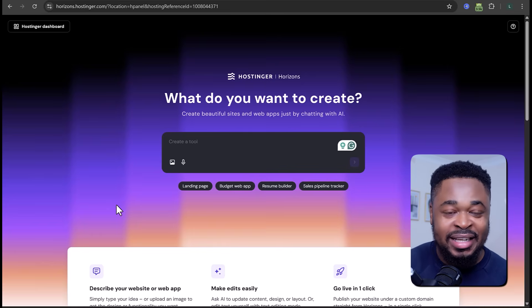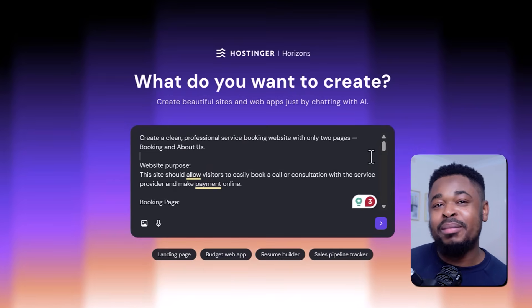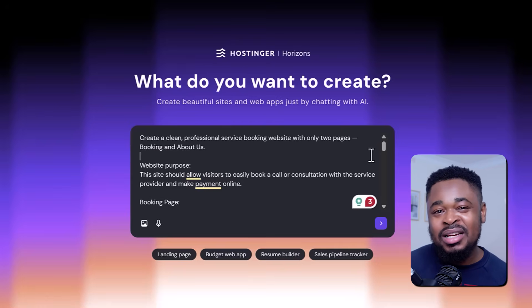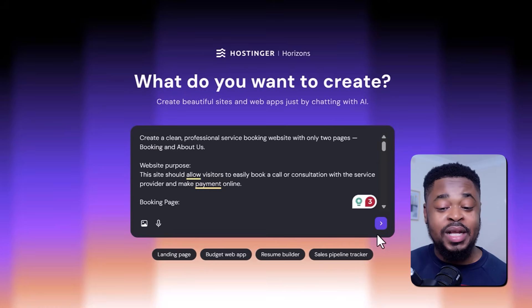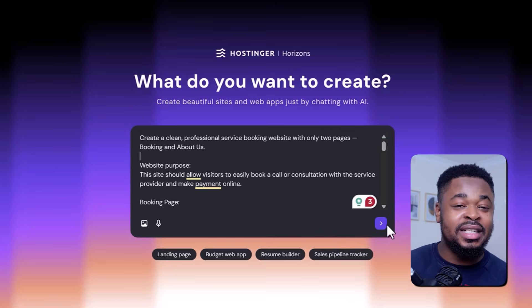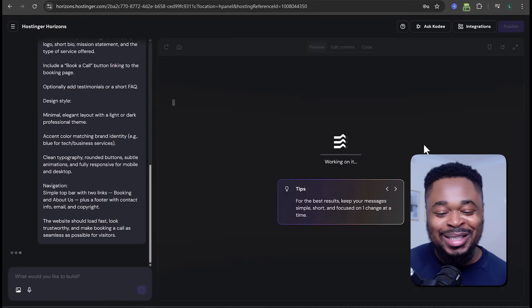Or I simply enter my idea. I'll say: create a clean professional service booking website with only two pages — booking and about us. If you want more pages or specific functions, you can list them so Hostinger Horizons has a better understanding of what you want. I also wrote the website purpose: this site should allow visitors to easily book a call or consultation with the service provider and make payment online. Then click the button to generate, and boom — it's building the web app.